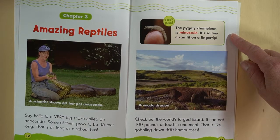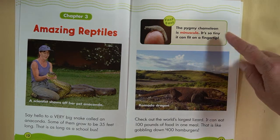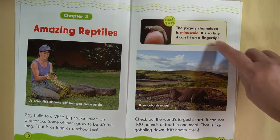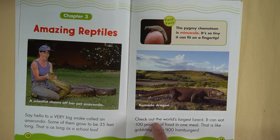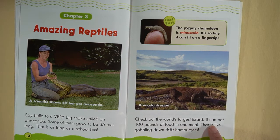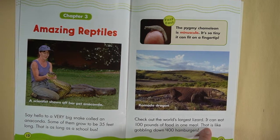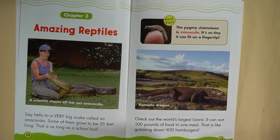Fun fact: the pygmy chameleon is minuscule — it's so tiny it can fit on a fingertip. I like how they made that word 'minuscule' red. Komodo dragon: check out the world's largest lizard. It can eat 100 pounds of food in one meal. That is like gobbling down 400 hamburgers!